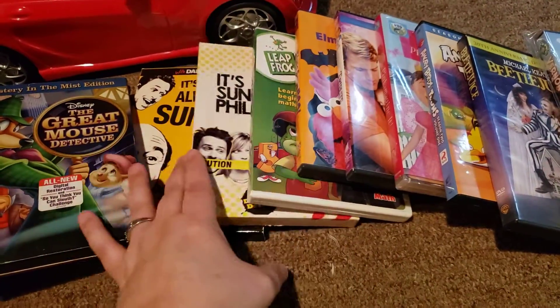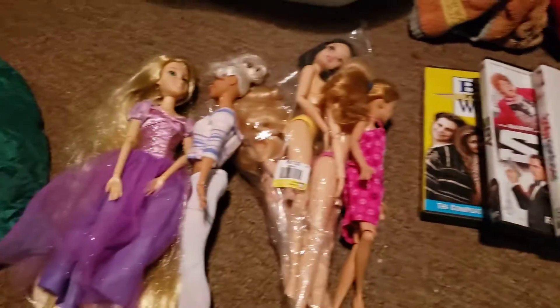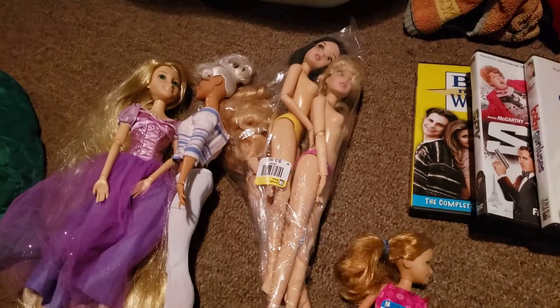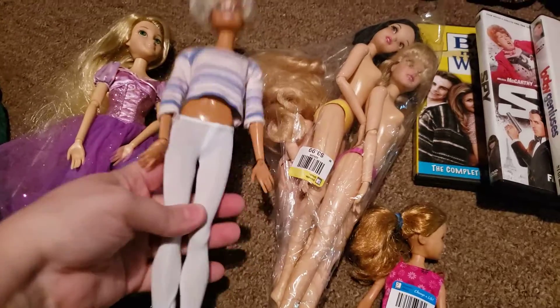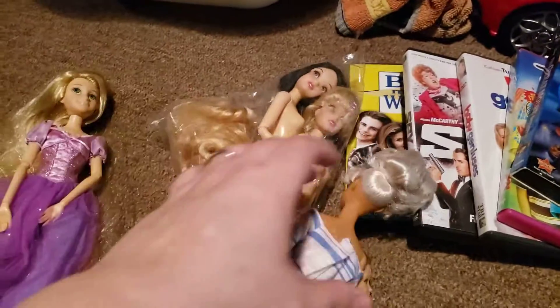At the second store I found these movies here, and then I found these dolls. This doll here was $1.99 and she has a dress on. Then this pack was $3.99, but it was half price day so everything was half price. It has three Disney dolls in it.